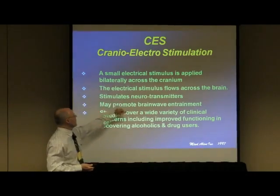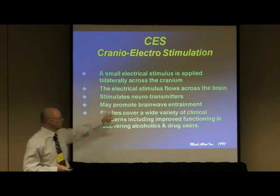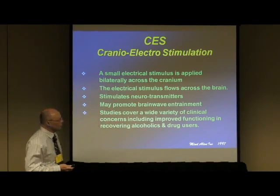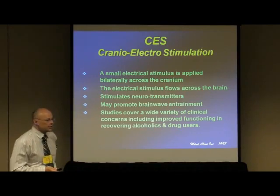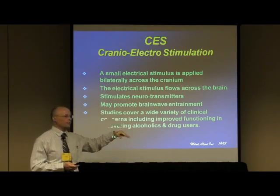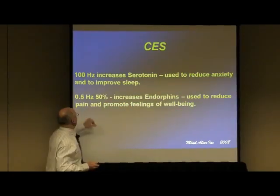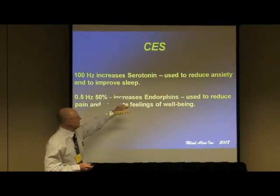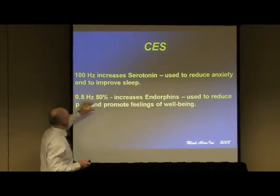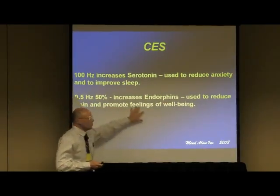Essentially, we're putting a small current across the cranium — it flows across the brain, stimulates neurotransmitters, and may promote brainwave entrainment. It's difficult to confirm the entrainment because you can't run an EEG simultaneously, but you can see residuals after shutting it off. 100 hertz increases serotonin and is used to reduce anxiety and improve sleep, while half hertz increases endorphins and is used more for pain.